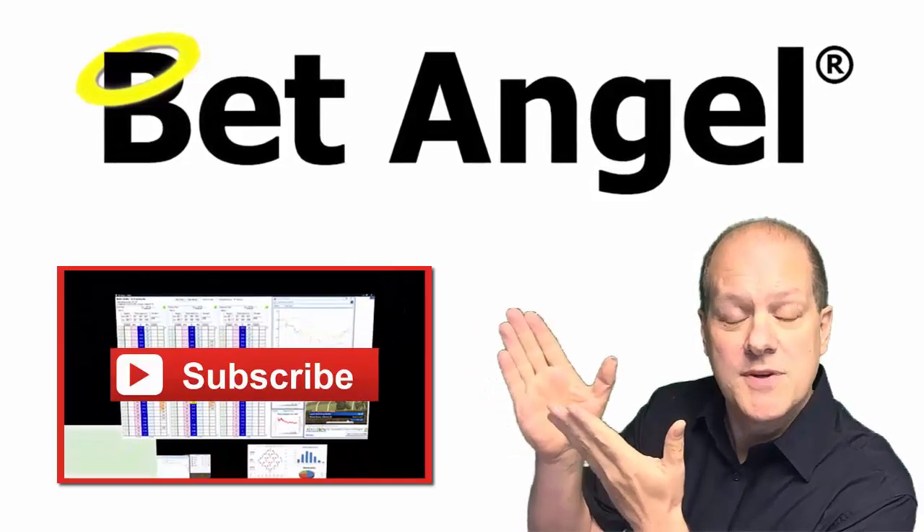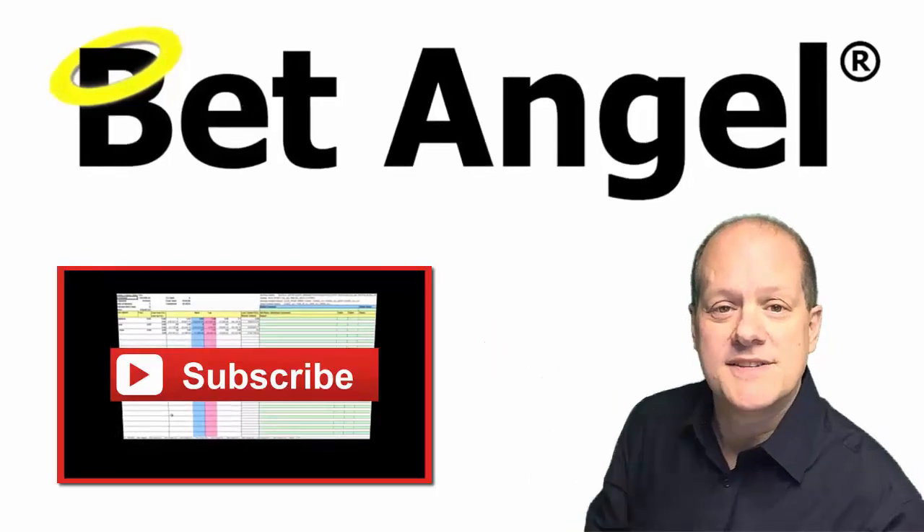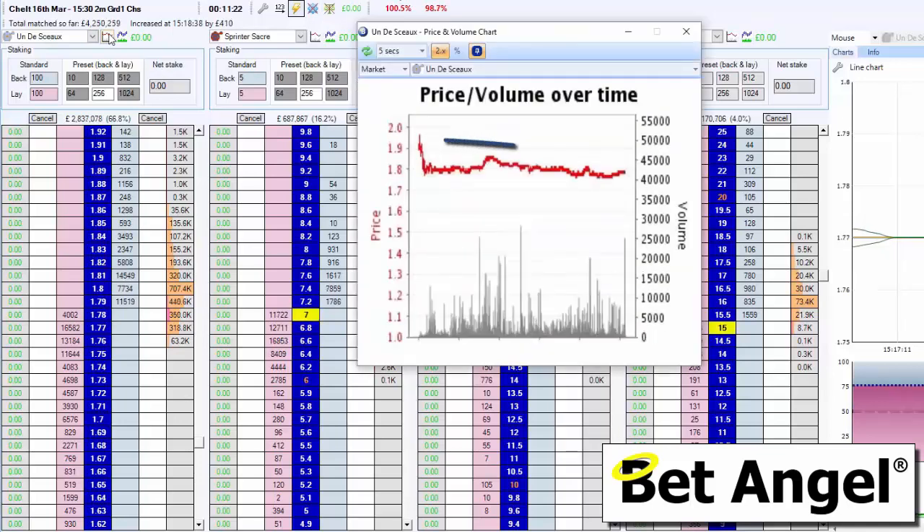Click here to subscribe to our YouTube channel - you'll get instant notification of new videos as they're released. So we are looking here at Cheltenham, and if we look at the favorite here, we can see the price has been coming in a little bit - it's been backed a little bit.